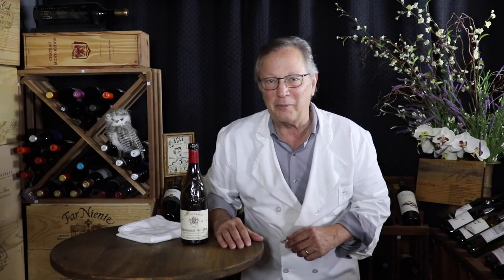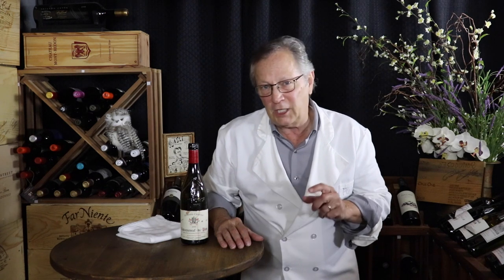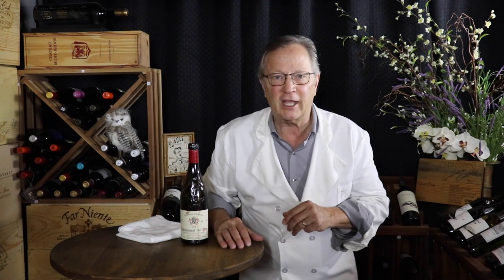Hey Posse! Are you ready to bust a couple more myths? In this episode we're going to deal with heavy bottles, deep punts, and expensive decanters.